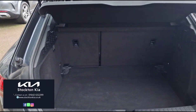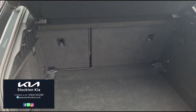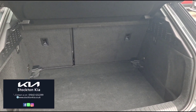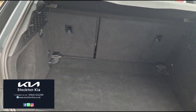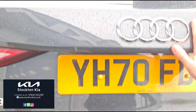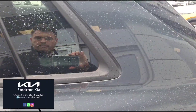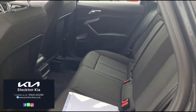It does feature a lovely sized boot, suitable for families of all sizes. It's a 60-40 split on the rear seats and they do fold down. They are fitted with isofix and anchorage points on the outer rear seats. As you can see, there's plenty of space in the back there as well.